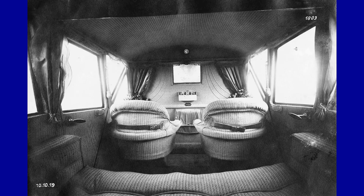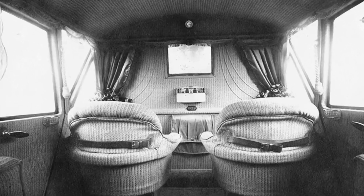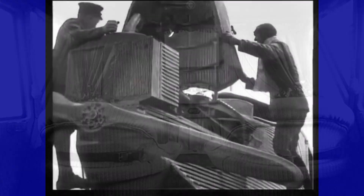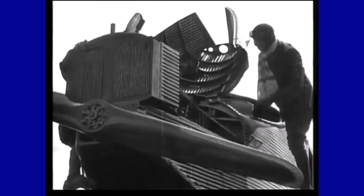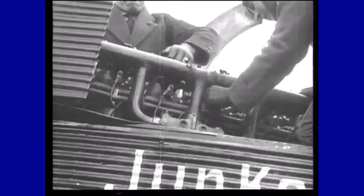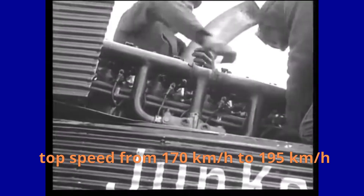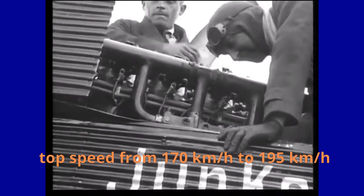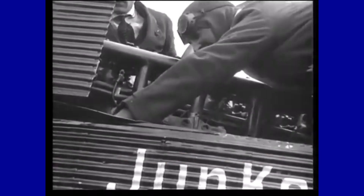The passenger seats were equipped with seat belts, an unusual detail for the time. The F-13 initially used a 185 horsepower water-cooled BMW IIIa inline engine. It was later produced in many variants using Mercedes, BMW, Junkers, and Armstrong inline engines.